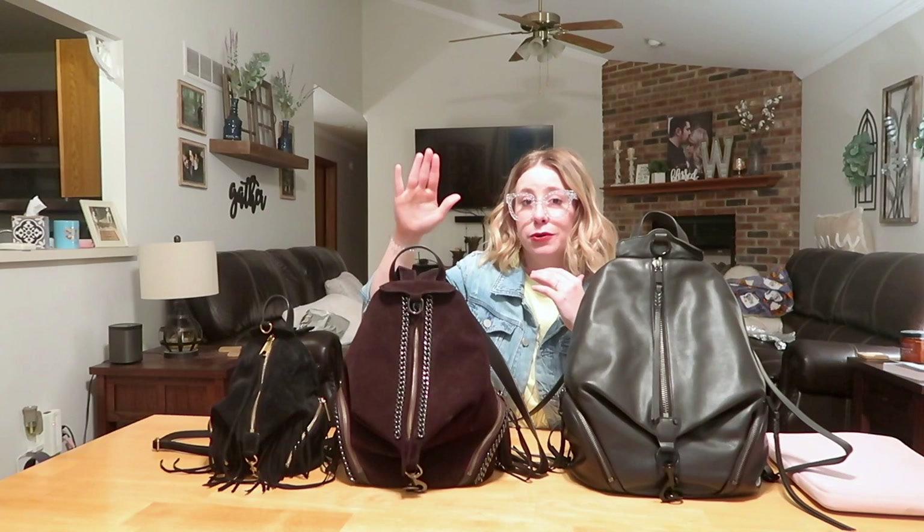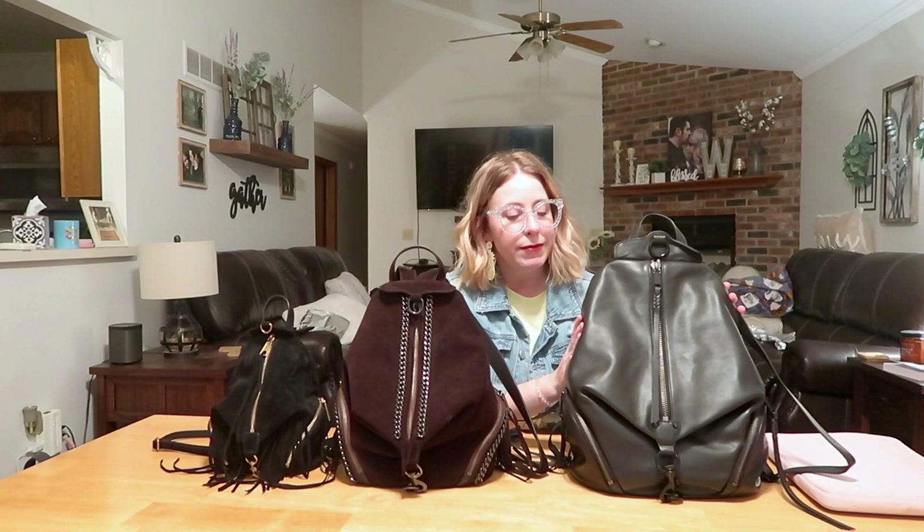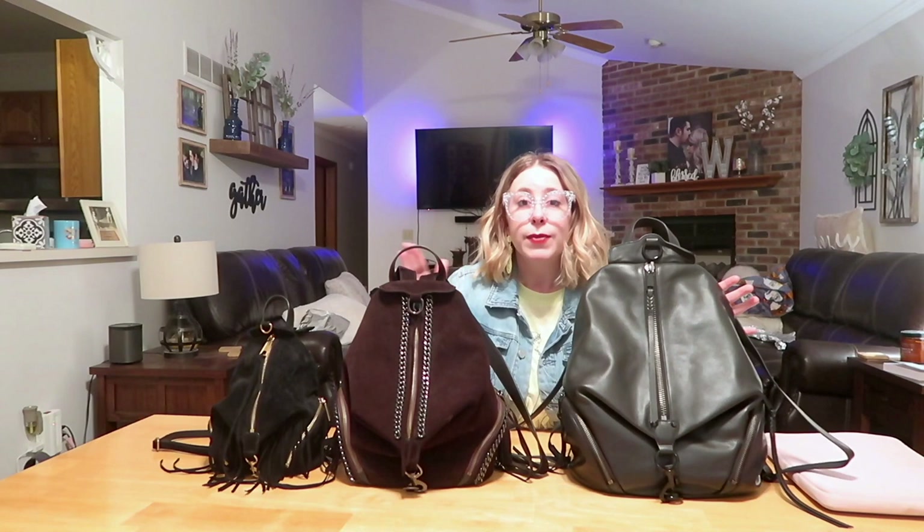I actually own two of the three bags – I have the classic and the mini – and this is my girlfriend's jumbo that she let me borrow. As a consumer of these bags myself, a video like this would have been so helpful when I was trying to decide which backpack to buy. I'll first go over the similarities and then get into the differences.